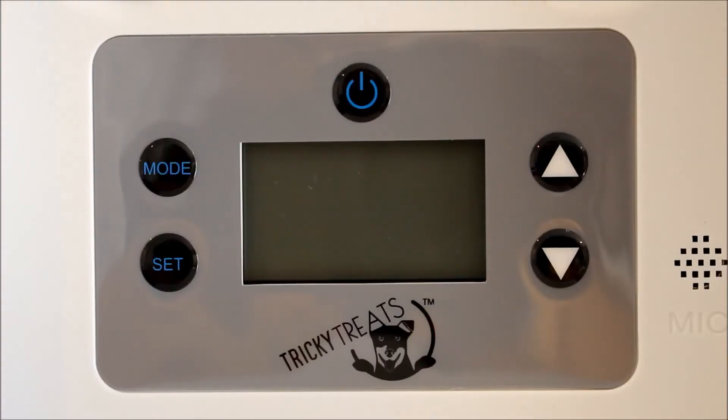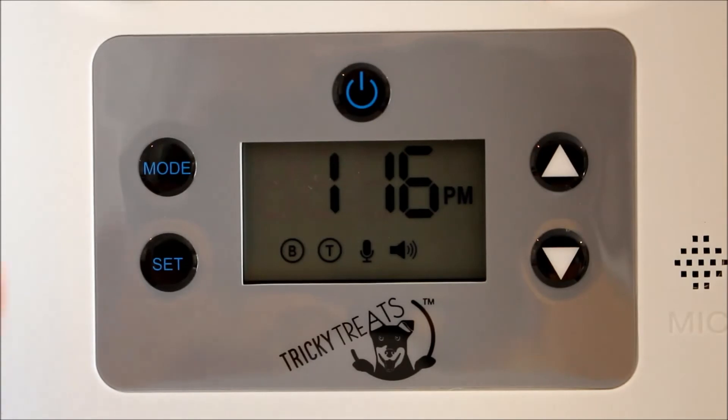Okay guys, let's imagine we're coming out in the morning. We want the shelves to drop at the same time as they did yesterday. So the first things we do: press the power button — that activates it. Then the next thing we need to do is actually enter into that set mode.